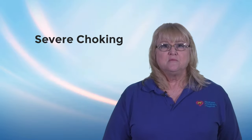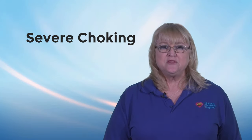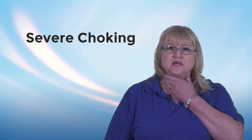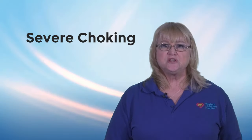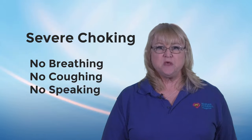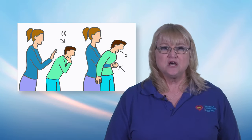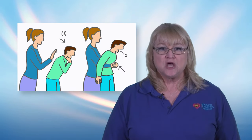Severe choking means the airway is completely blocked. The child may make the choking sign, such as holding his neck with one or both hands. In severe choking, the child is not able to breathe, to cough, or to speak. Your quick response to choking can save your child's life. You will need to get the object out so the child can breathe.